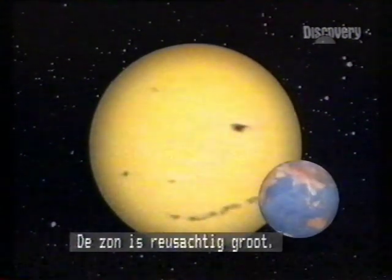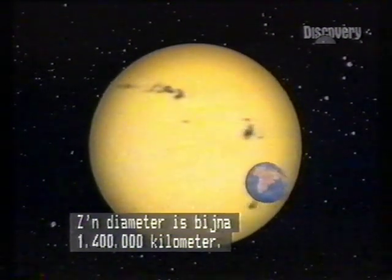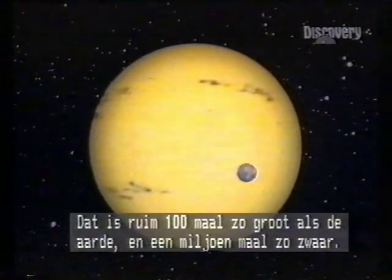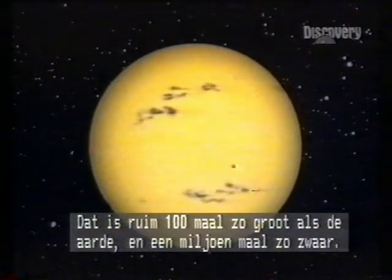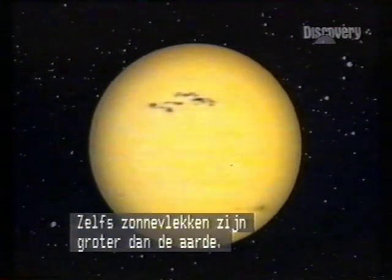Compared to Earth, it's gigantic. With a diameter of nearly 1,400,000 kilometers, the Sun is over 100 times wider than Earth, a million times the mass. Even sunspots are several times bigger.